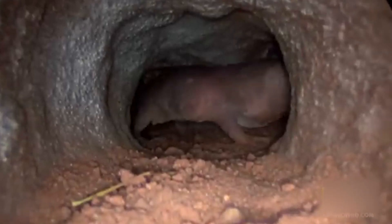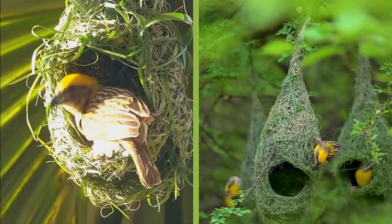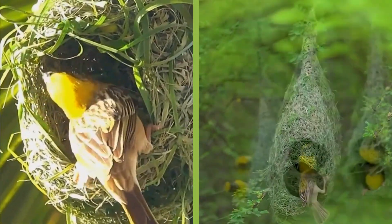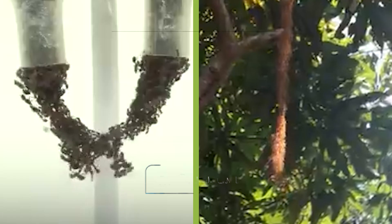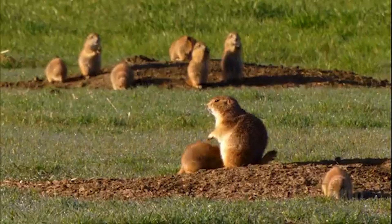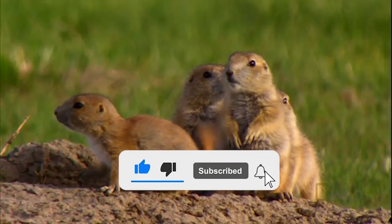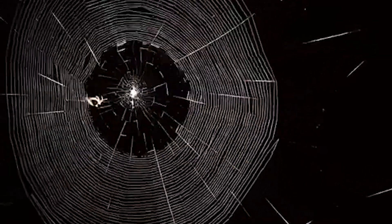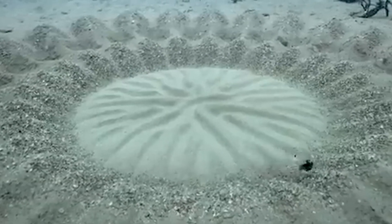From the tiniest tunnels to the grandest reefs, these incredible animal architects remind us that nature's creativity knows no bounds. Their homes aren't just shelters — they're masterpieces of design, innovation, and survival. Which of these natural engineers blew your mind the most? Drop your thoughts in the comments below — we love hearing from you. If you enjoyed exploring the amazing world of animal architecture, don't forget to like this video, subscribe to the channel, and hit the bell icon so you never miss a wild adventure. There's so much more wonder waiting in the animal kingdom, and we're just getting started. Until next time, keep looking closer — because sometimes, the smallest builders create the biggest stories.